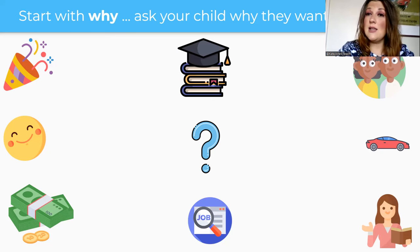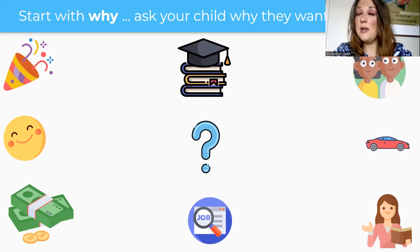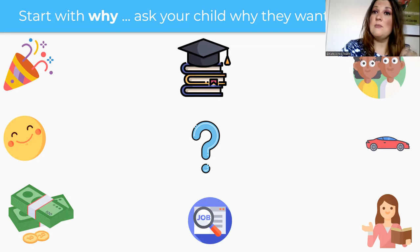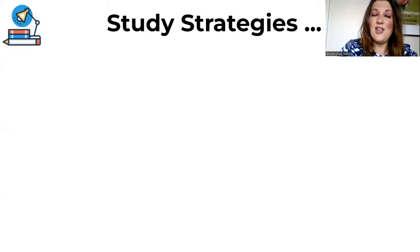I recall my dad saying quite openly that he didn't really enjoy his job and didn't feel he had many options. He said: when you're older, really try and find a job that you love, because you spend a lot of time working. That stuck with me — that was my why. I love teaching; that's why I'm doing things like this webinar. So start with why, and let's take it from there.